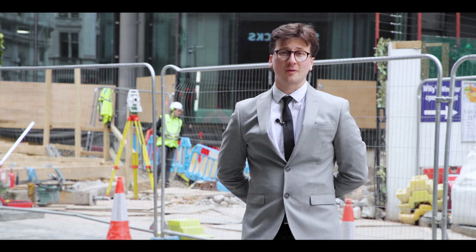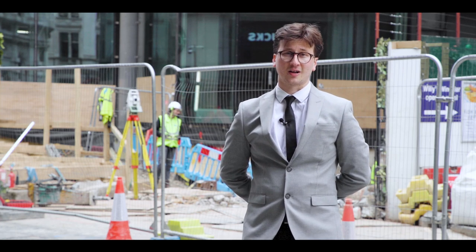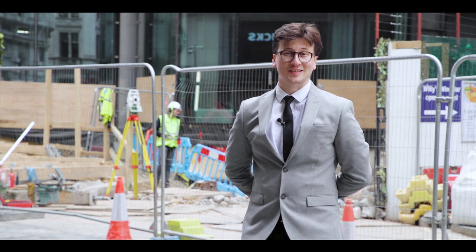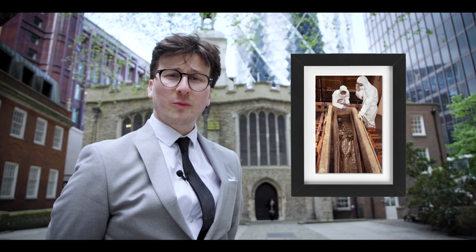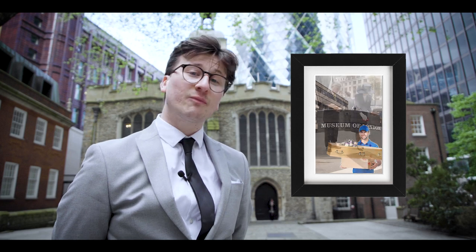Over 35 kilometres of steel was used to construct the Gherkin — and 20 years later, we're still impressed. The body of a Roman woman was found during construction; she was transferred to the Museum of London and then re-buried on site once construction had finished.